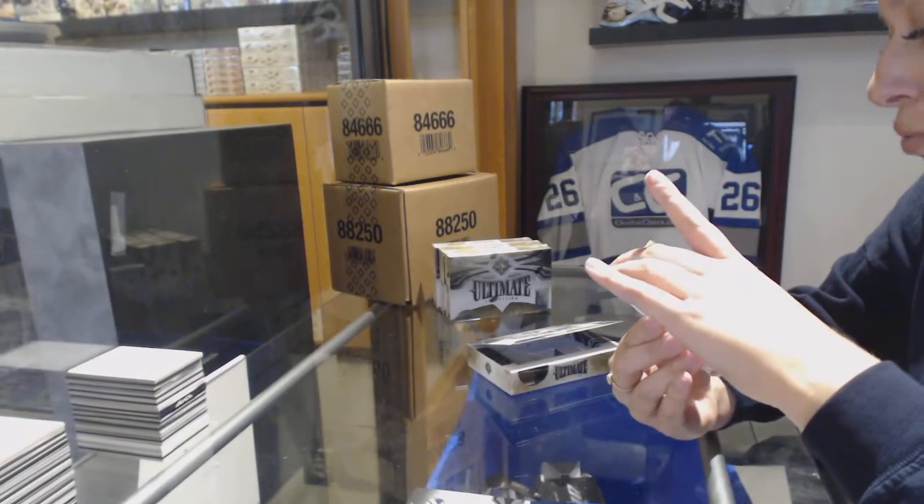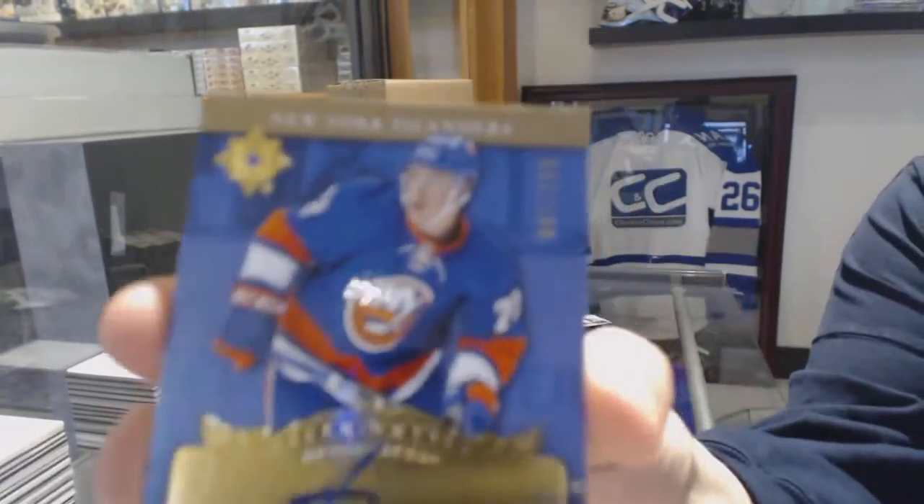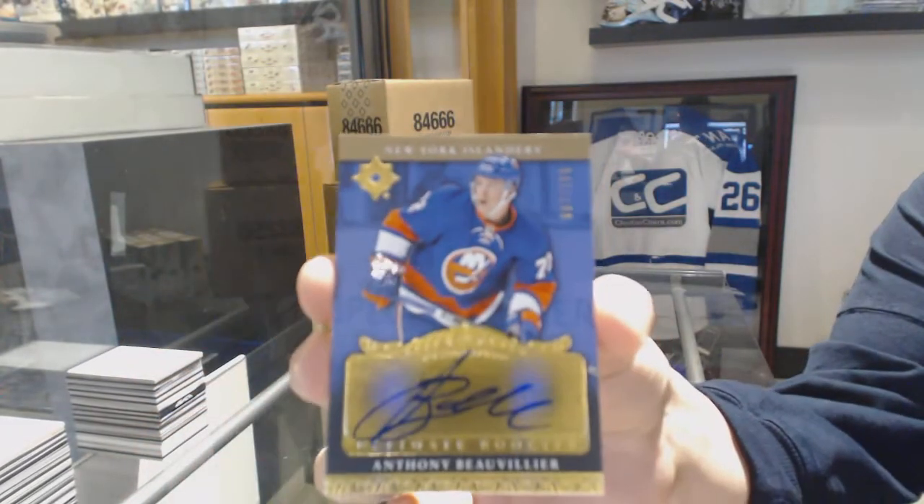We've got a Retro Rookie Auto, number 2-199 for the New York Islanders, Anthony Beauvillier.